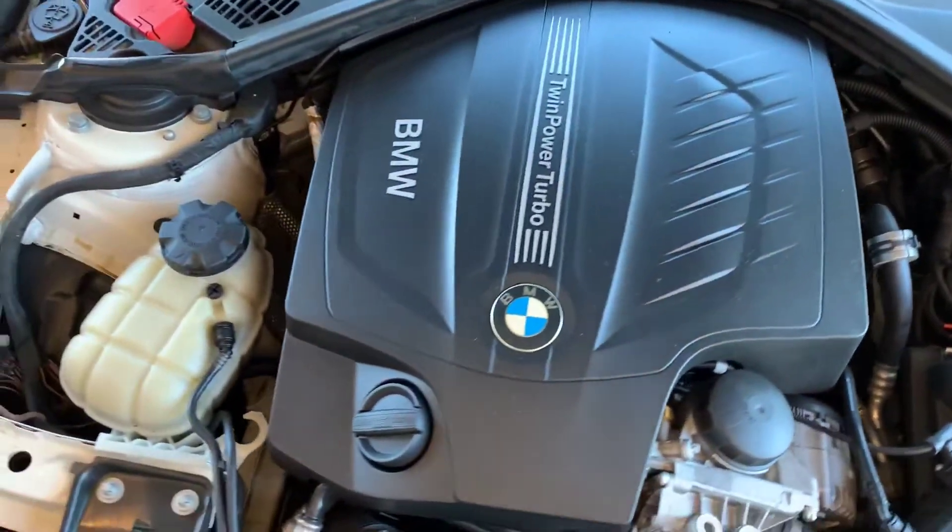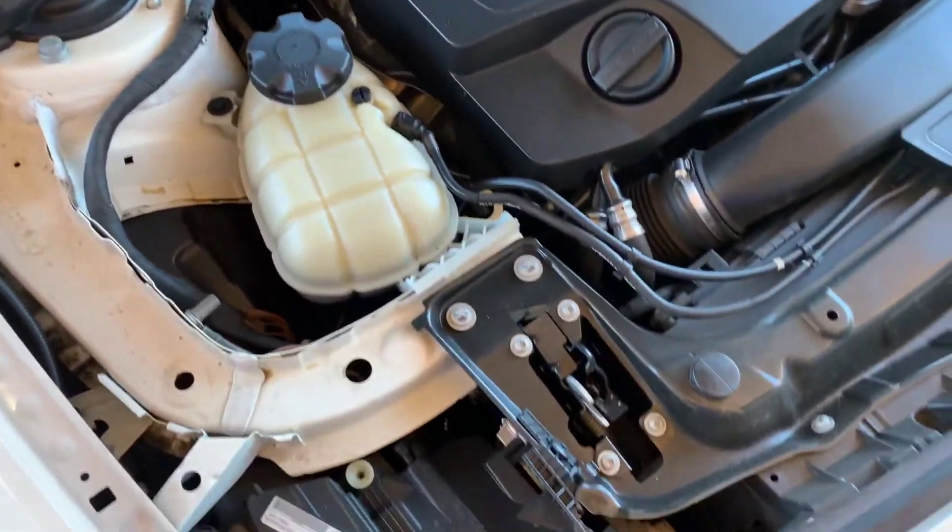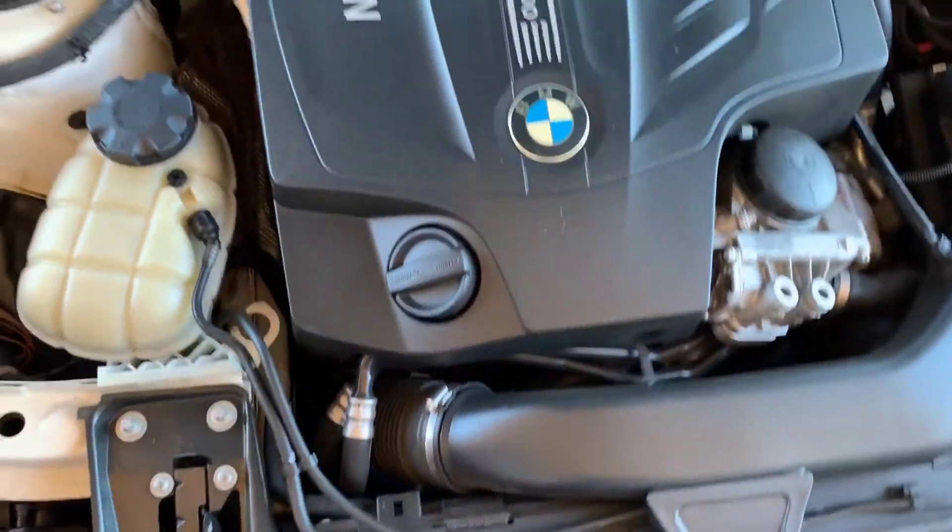Here's a view of the engine — it's a 3.0 liter inline-six turbo pumping out 300 horsepower. Great engine.